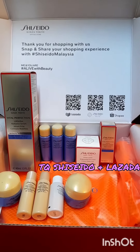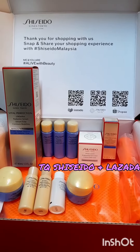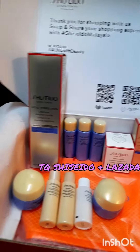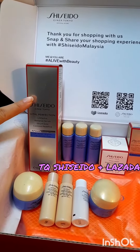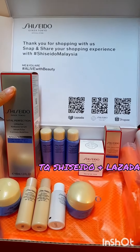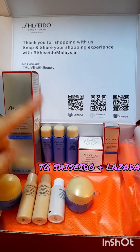Hi guys! I'm so excited to share with you today the product which I bought, which is the Vital Perfection Leaf Defying Radiance Serum for better contour and firming of the skin. I'm really thankful to Shiseido and Lazada for